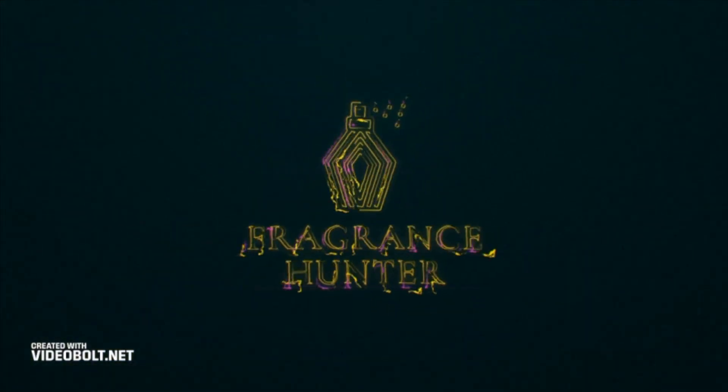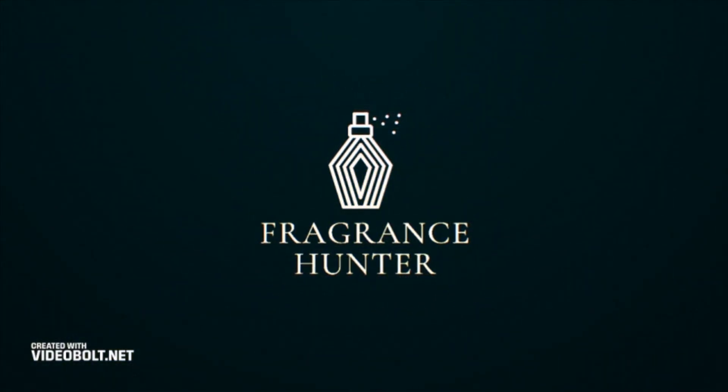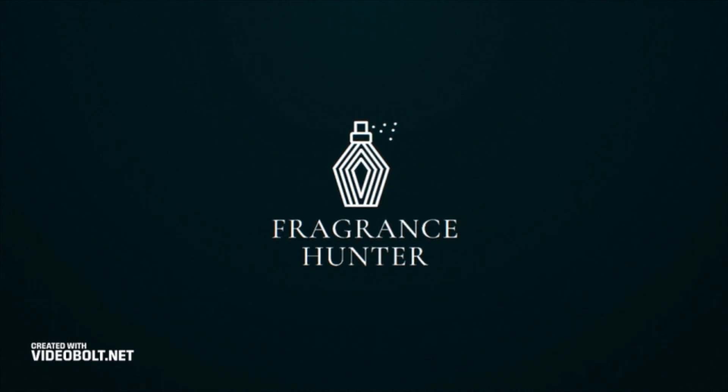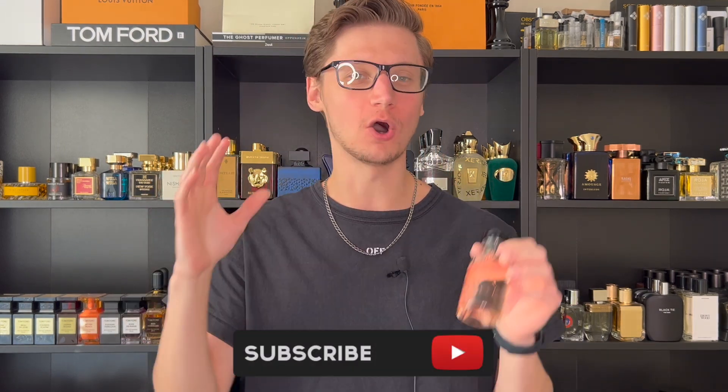This is the best women's Louis Vuitton — let's review a Attrape-Rêves and find out. Hey, what's going on, Hunter here and welcome back to my channel. If you are new, the idea is to make fragrance-related content, so if you love fragrances, hit the subscribe button down below.